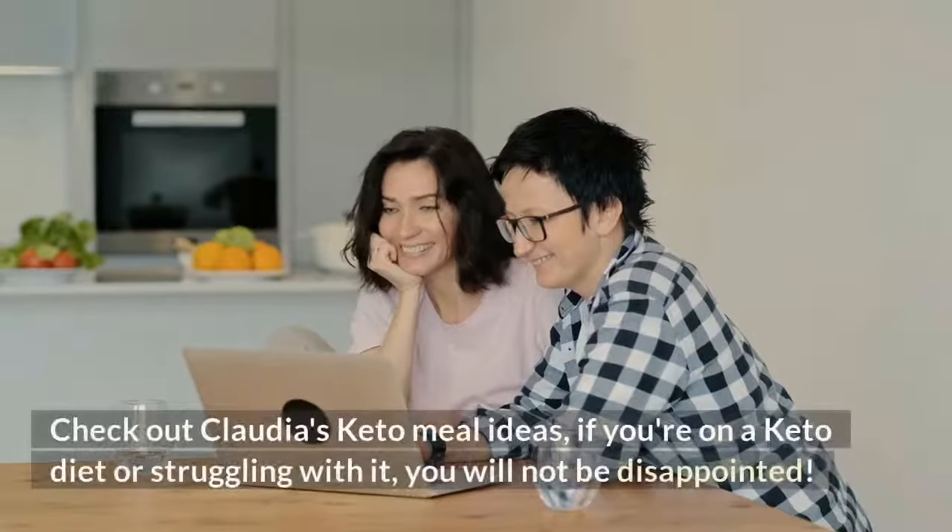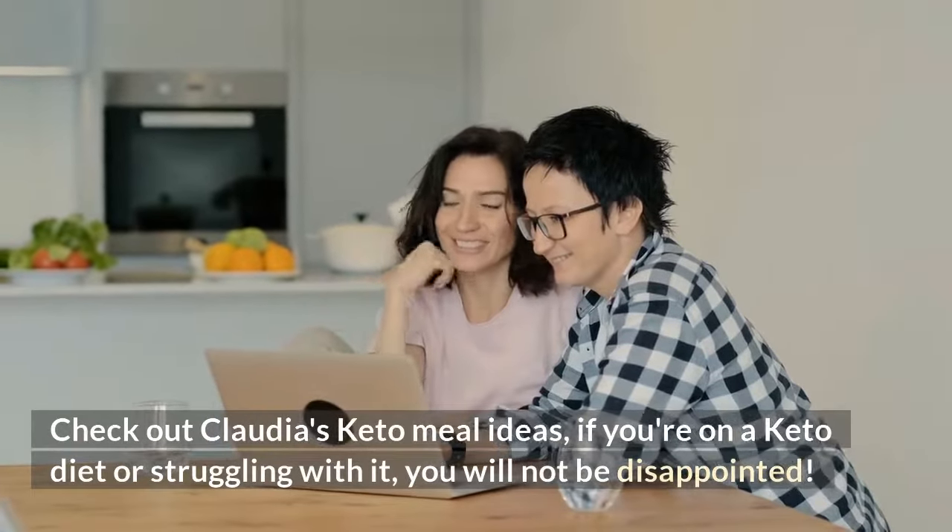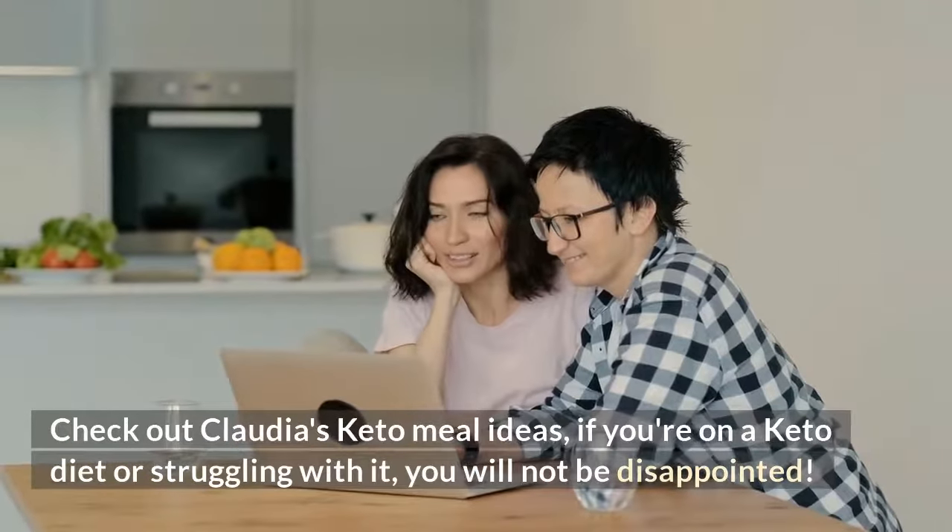Check out Claudia's Keto Meal Ideas — if you're on a keto diet or struggling with it, you will not be disappointed.